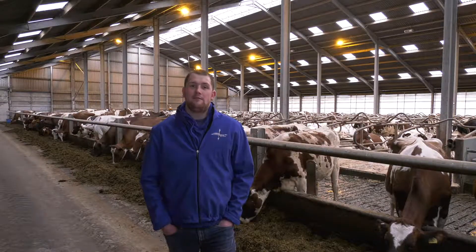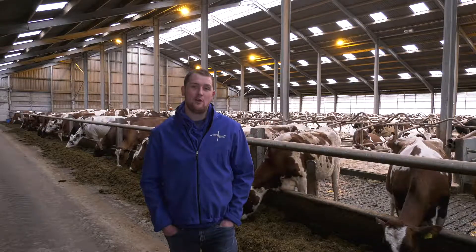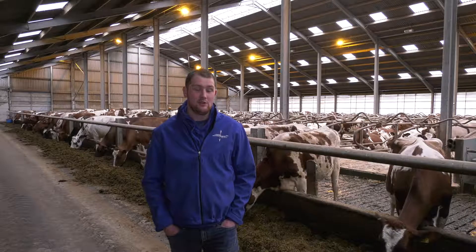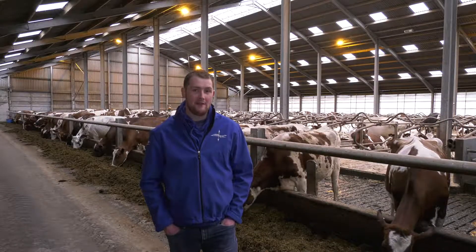Here at Myermill we have 360 acres. We have roughly 900 ml of rainfall a year and most of our soil is predominantly sandy. This lets us cut roughly 250 to 260 acres for silage, with the other 100 acres being used for crops such as barley and wheat, which are predominantly fed back through the cows.